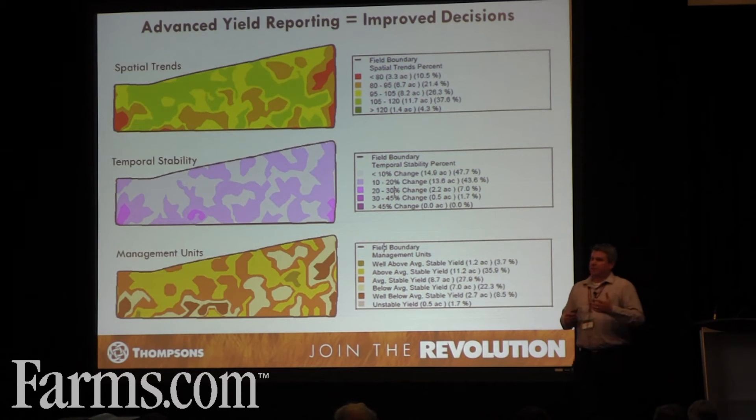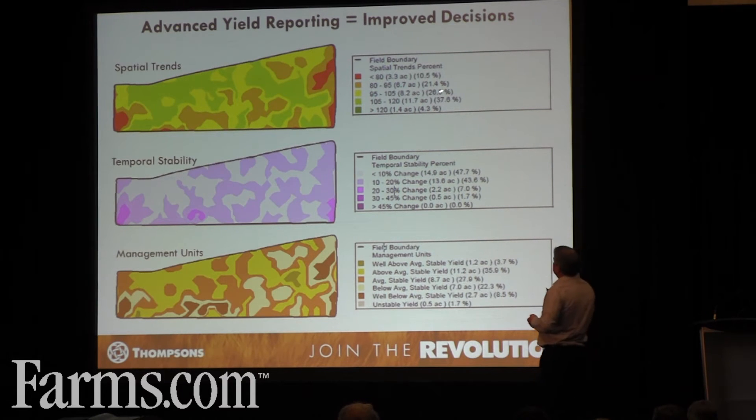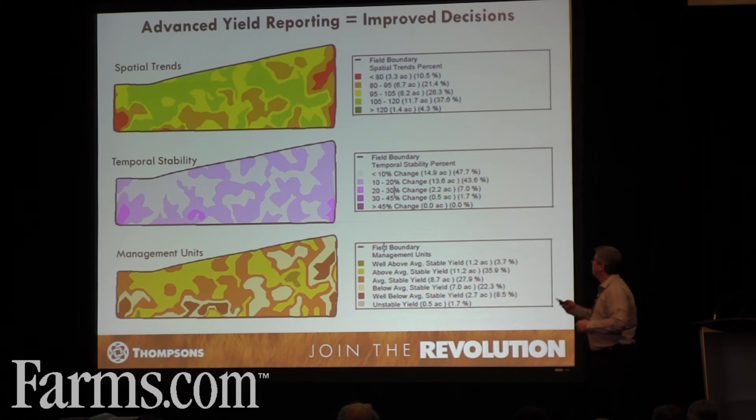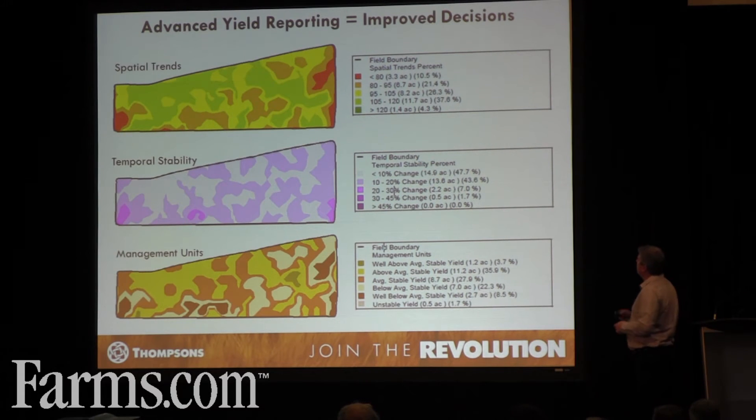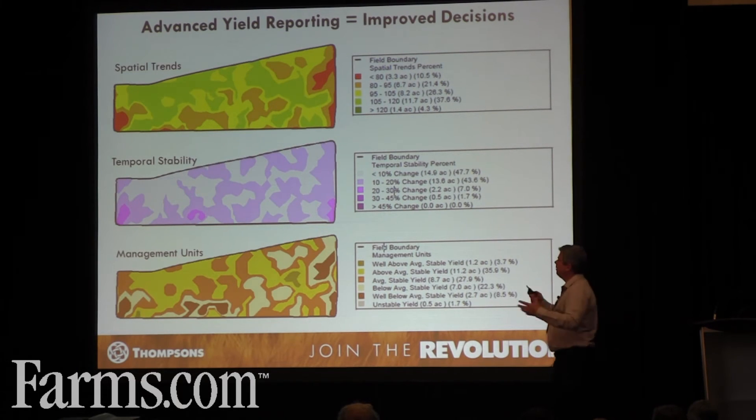When we get seven years of yield data, we can begin to do some analysis work on that data and it gives us a really good insight into what the data is telling us. It allows us to look at the farm better and make some really strong management decisions. We can get a spatial trends map from the software. What the spatial trends map does is show us areas in the field that are below average, average, and above average. 100% would be your average trend yield, shown in yellow. Anything below that is your poor areas, and anything above is your green, high-yielding areas.